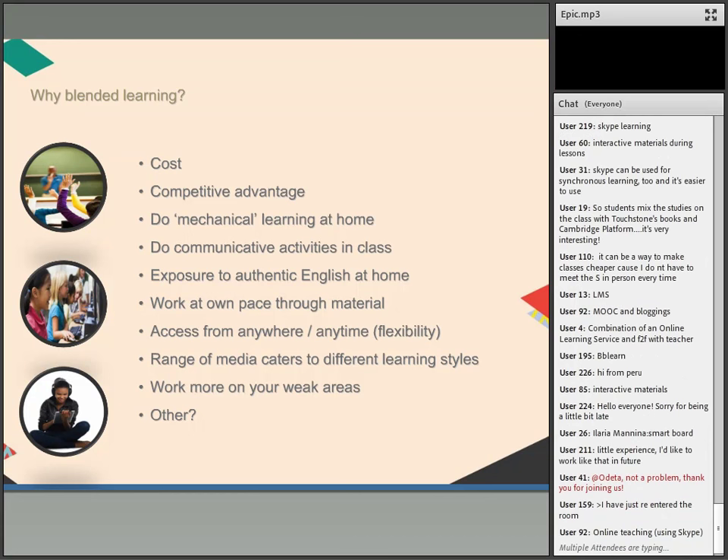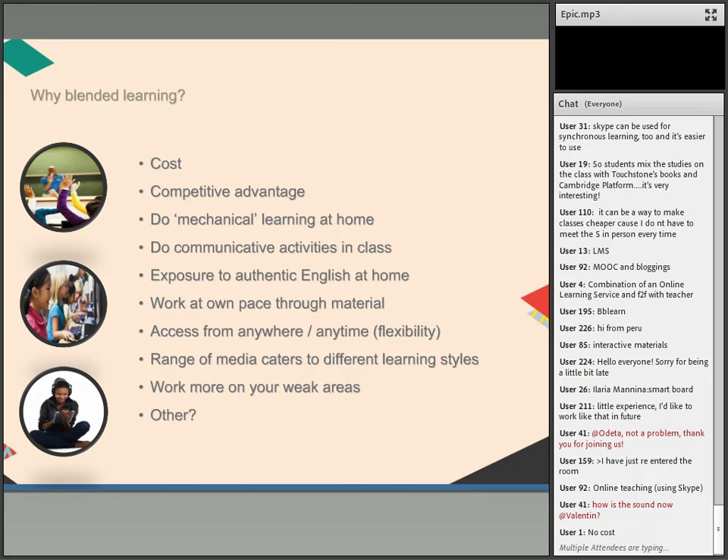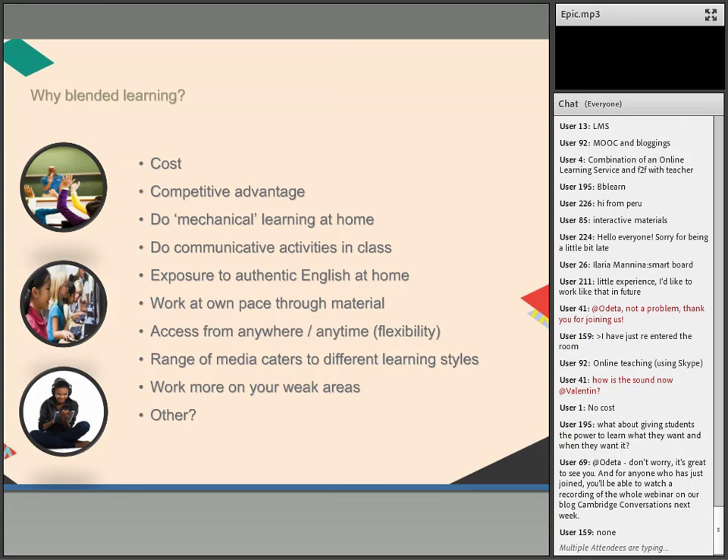Obviously the first reason is cost, and I put that at the top because it is often a major consideration at institutional level. A university or large school may decide to start offering part of their courses online to save costs in terms of teaching time and classroom space. The second most often cited reason is competitive advantage — if my school is offering blended learning, it's a little bit better than the school down the road.